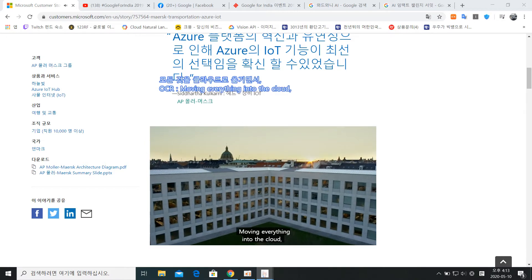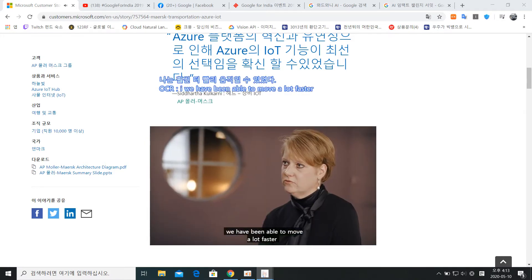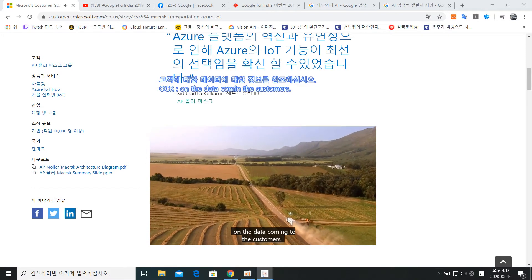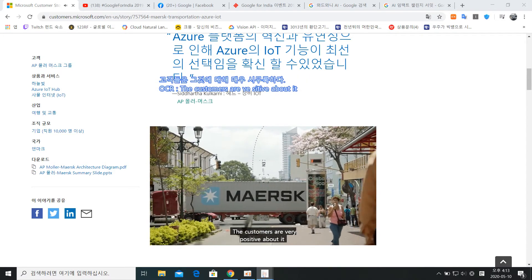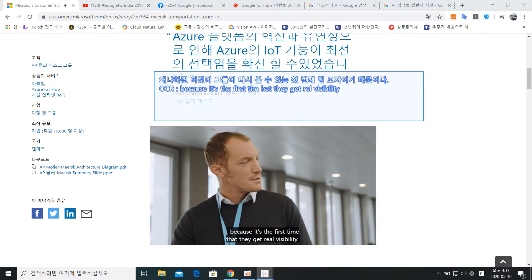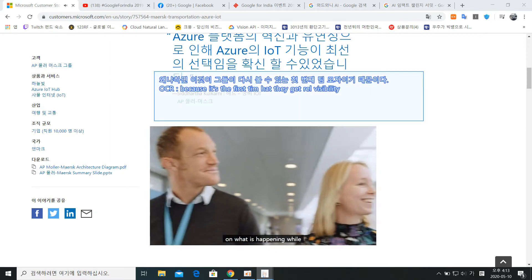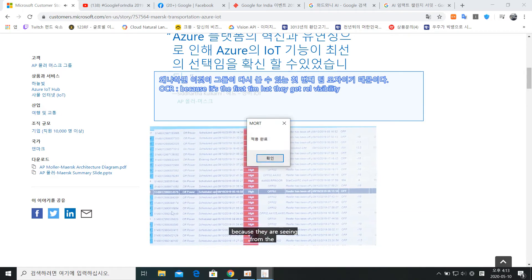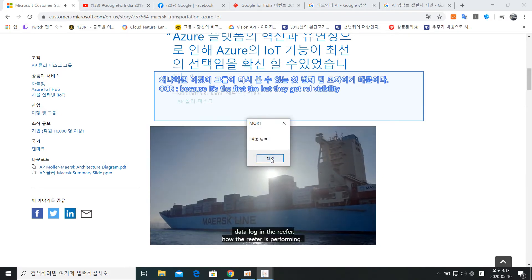Moving everything into the cloud, we have been able to move a lot faster on the data coming to the customers. The customers are very positive about it, because it's the first time that they get real visibility on what is happening while their goods are in transportation — they are seeing from the data log in the reefer how the reefer is performing.